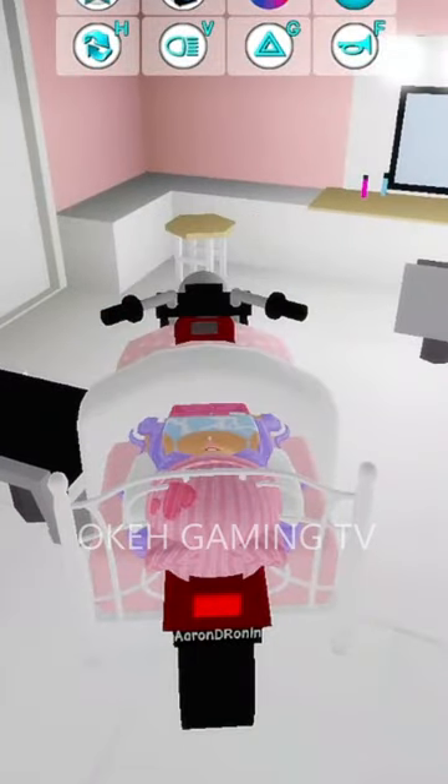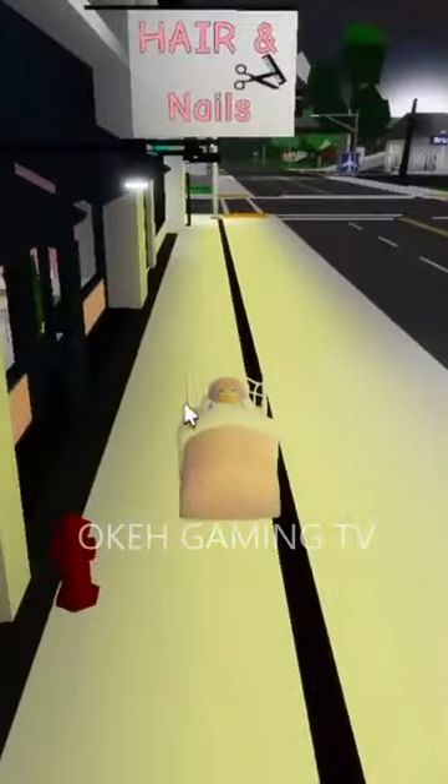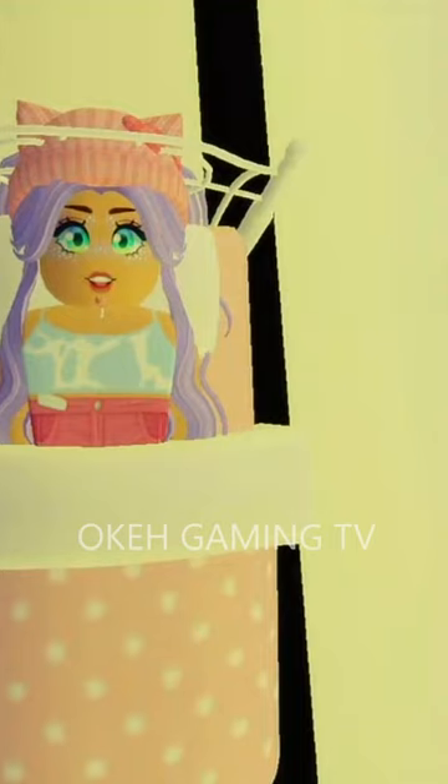Come over here into the salon shop. Press 'get hair washed.' Ta-da! And then remove your bike. Ta-da! Look, I'm sleeping. This is so cute. I just gotta change my face to a sleeping face.